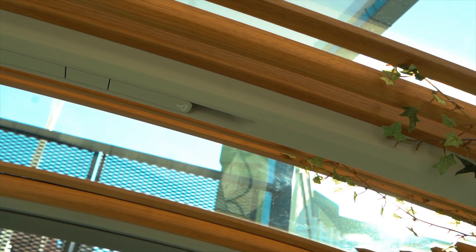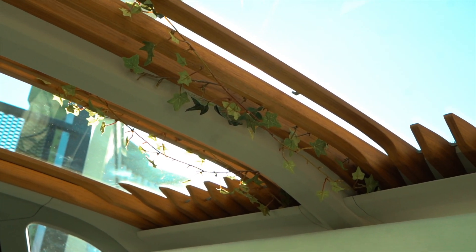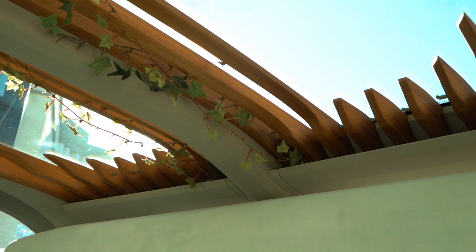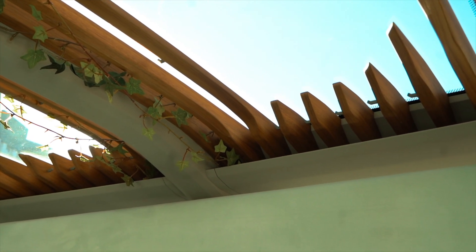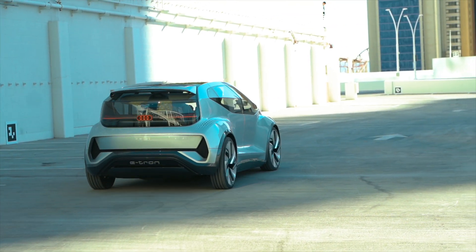I'm not sure exactly how the plants will function in real life, but it's interesting to see — the idea is to provide fresh air in the car, especially when you're stuck in gridlock traffic. You need that fresh-air feel to stay fresh for your next meeting or whatever you need to do.